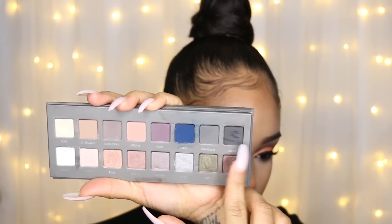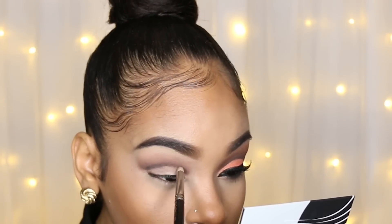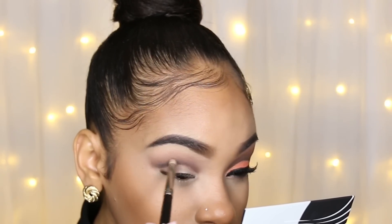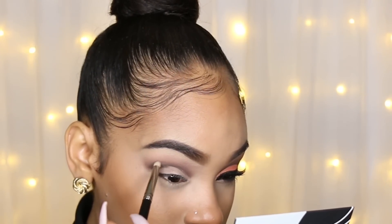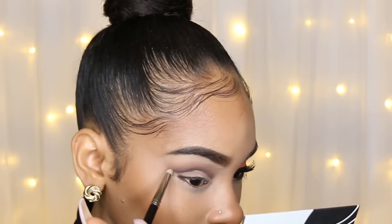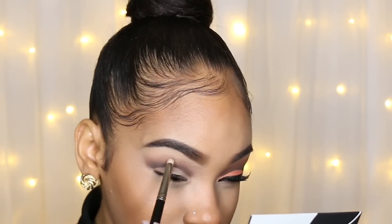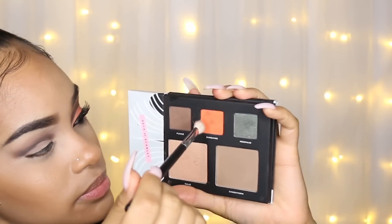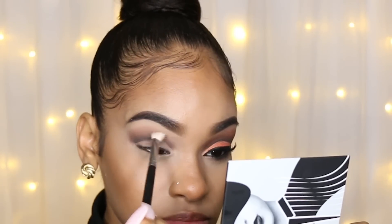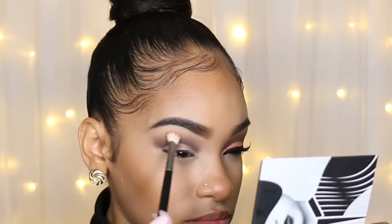Then I'm taking the black eyeshadow from the Lorac palette on a pencil brush and applying that in my crease to deepen it up a little bit more. I'm blending that out to mix the black into the dark brown, then going back into the dark brown shade on that same pencil brush and applying that right over top of the black. This look requires a lot of going back and forth — I'm kind of a perfectionist with these types of looks, so you do have to have a little patience. Then I'm applying the dark brown and orange above the dark brown so everything has a nice gradient effect — mixing the colors really helps make that process a lot easier.